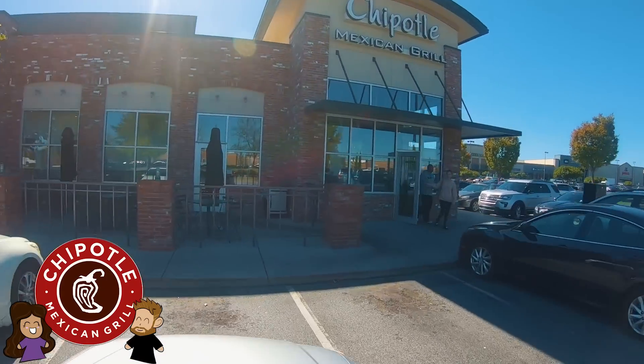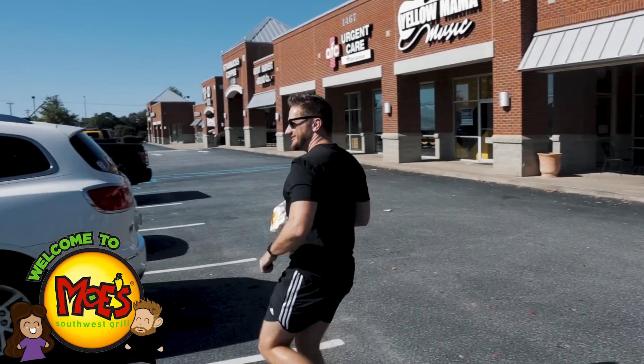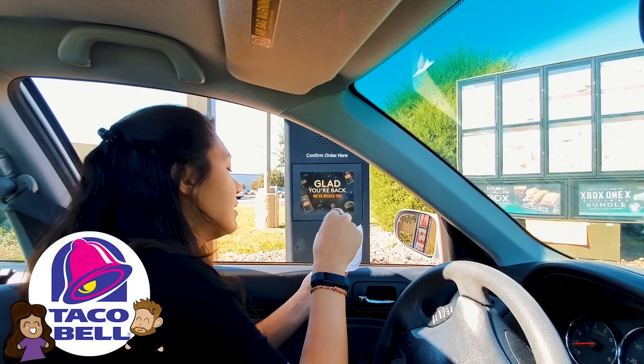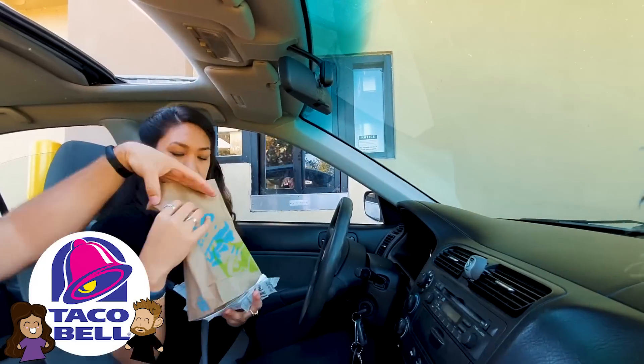We started at Chipotle where we got a chicken burrito with guac, then we went to Moe's where we got a chicken homewrecker, and now we went to Taco Bell where we modified as much as we could to get a fat chicken burrito. We made it back home and the table is set up.